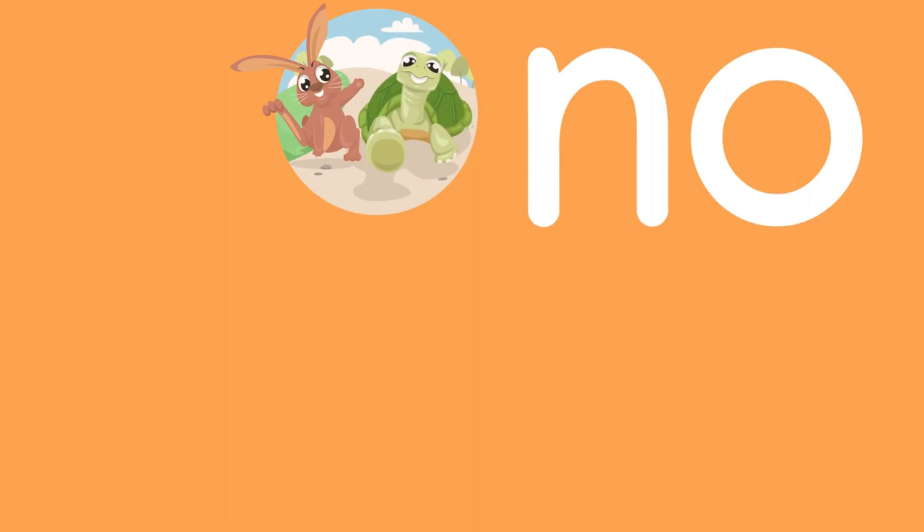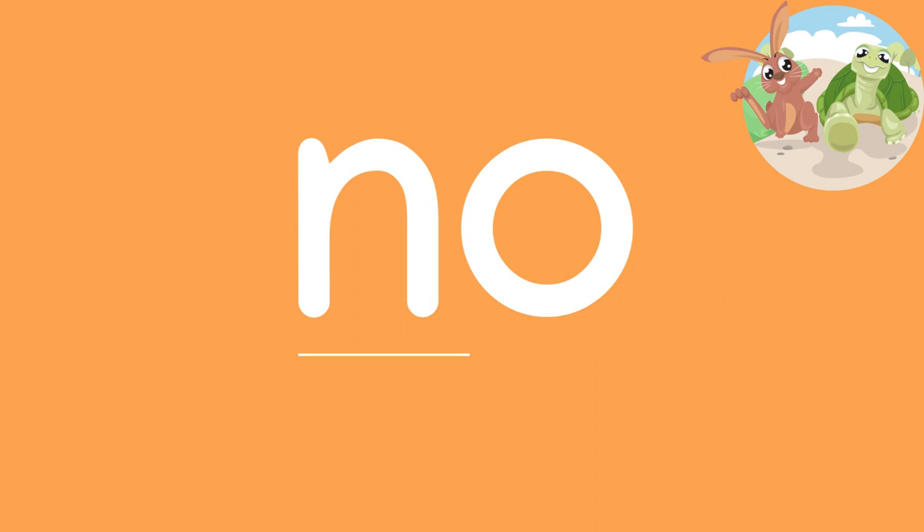N-O spells the sight word "no." N-O, N-O, no.